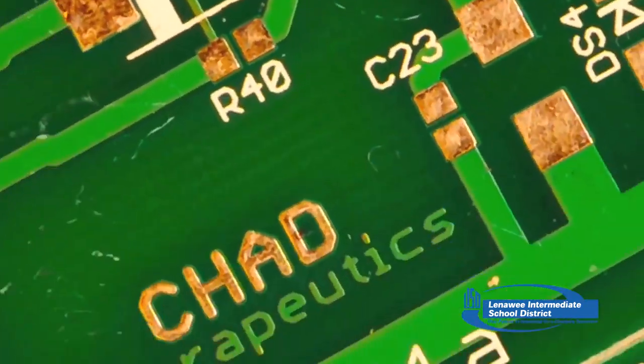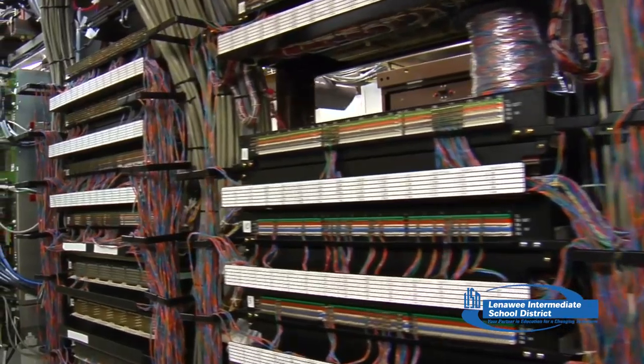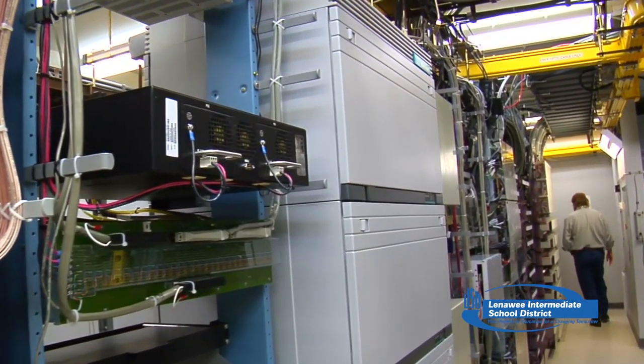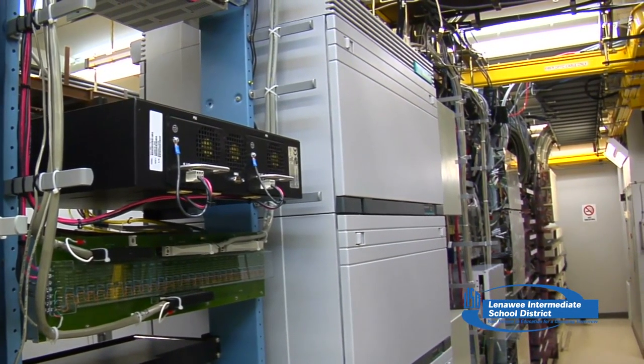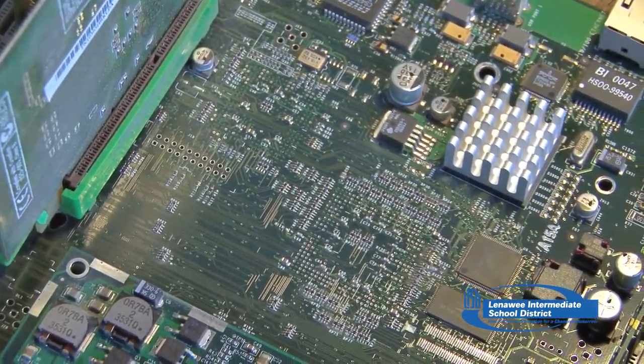They walk you through steps: go to this website, click on this, enter this. Eventually you're sitting there watching your mouse — the cursor going around — because he's now in your computer. What's he doing? You don't know what he's doing. And there are several things he could be doing, none of which are good.